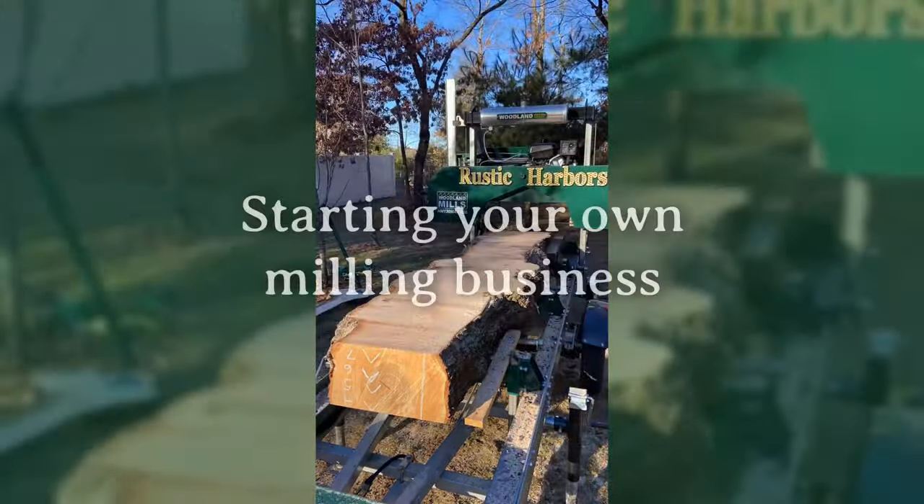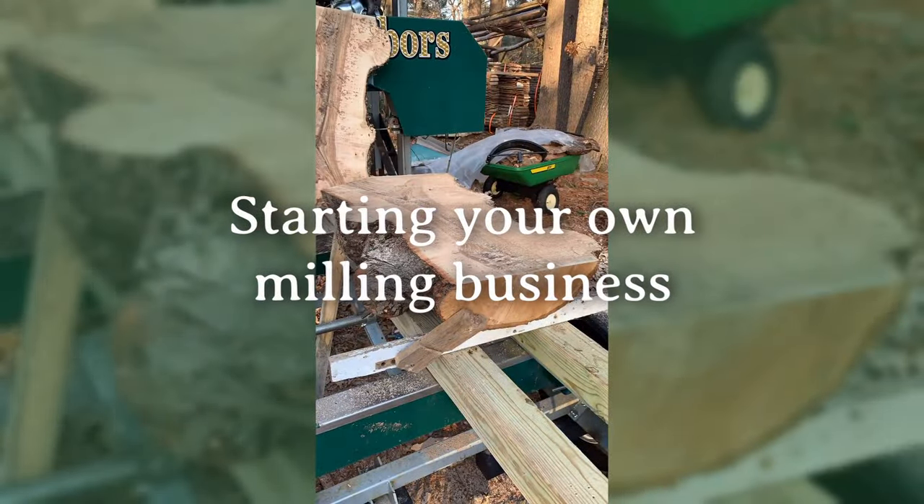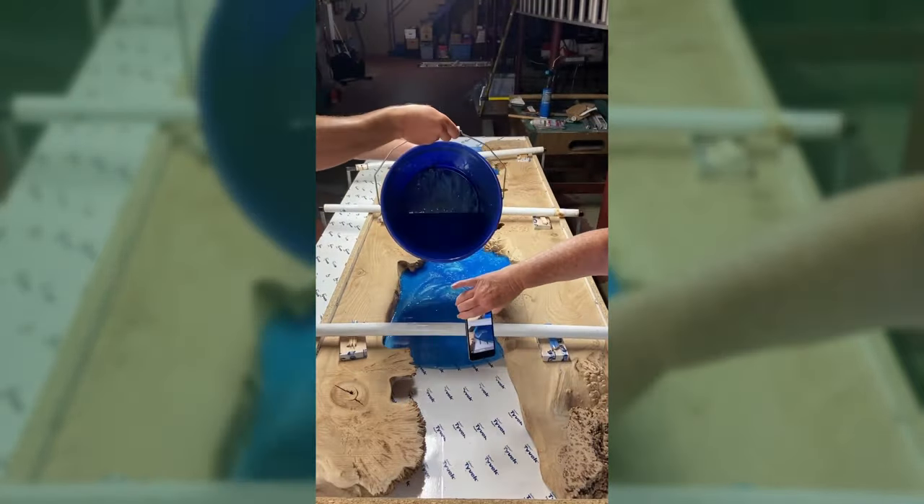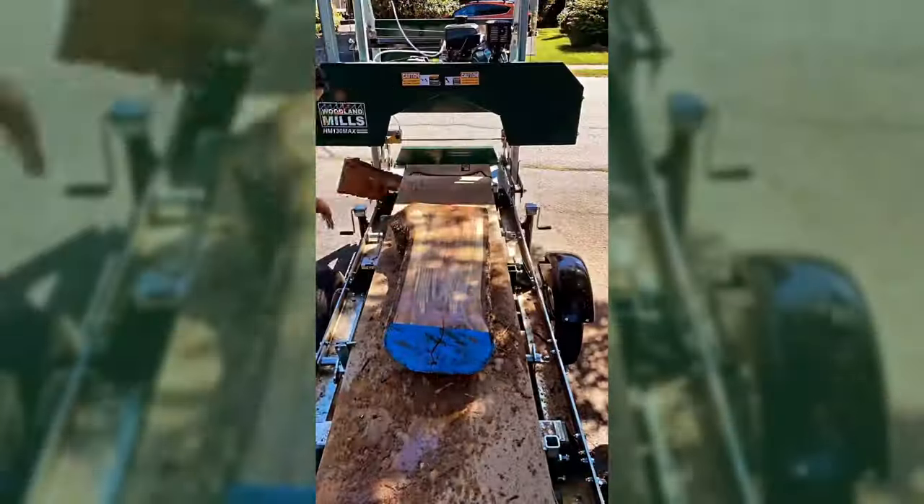If I wanted to go full-time, I could do it in a heartbeat. Literally just with a couple of Facebook Marketplace ads, I could literally be milling five, six, seven days a week if I wanted to.